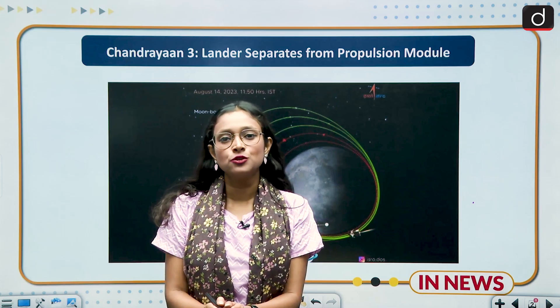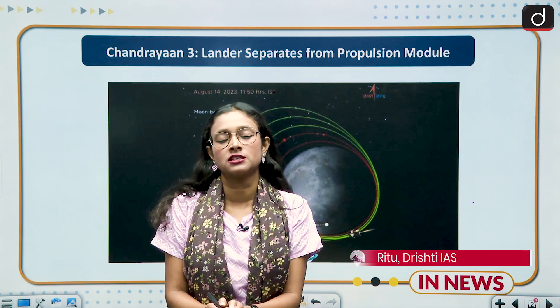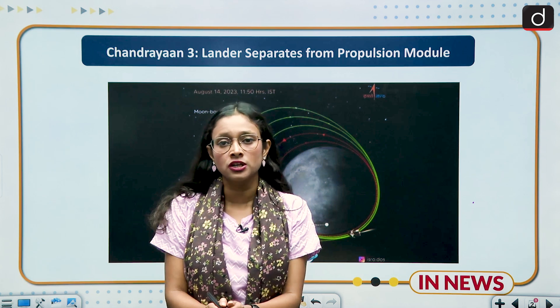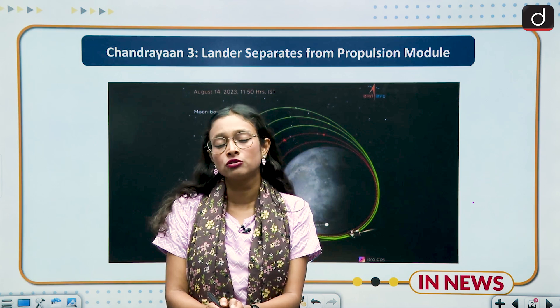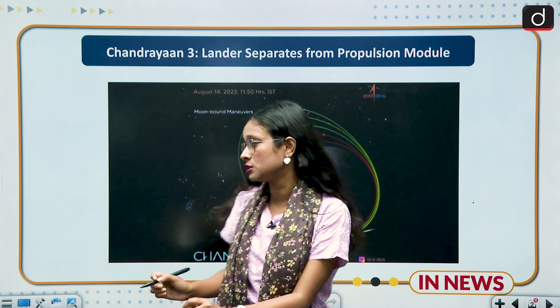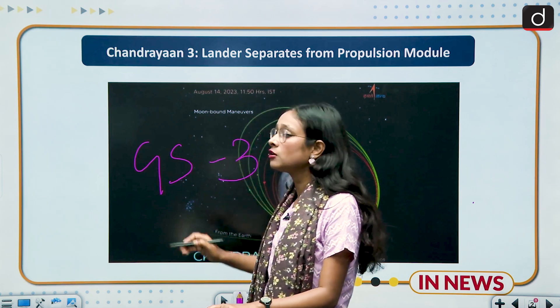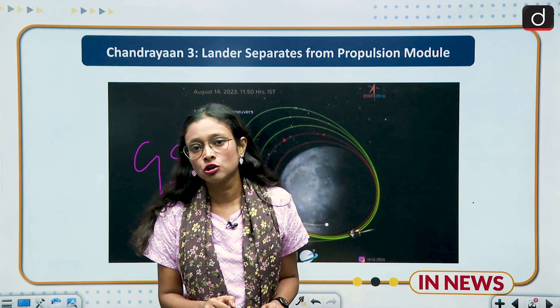Hello everyone, welcome to the new series of Drishti IAS. I am Britu, and today we are going to discuss an important topic of science and technology which is Chandrayaan-3 and the new developments we have in Chandrayaan-3. This topic is important from a GS3 perspective. First, we will have a brief introduction about Chandrayaan-3.